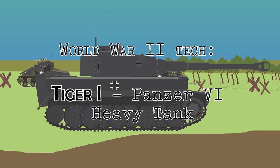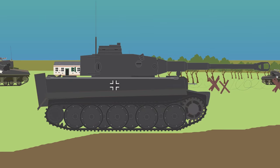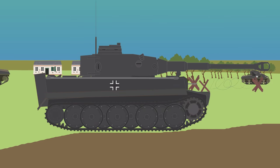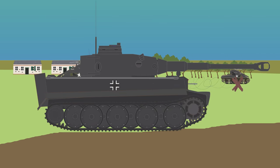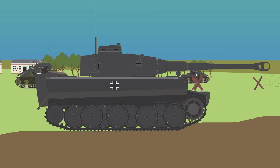World War II Tech: The Tiger I Panzer VI Heavy Tank. The legendary German Tiger I has a reputation as a machine feared by the Allies, combining lethal firepower and excellent armor.